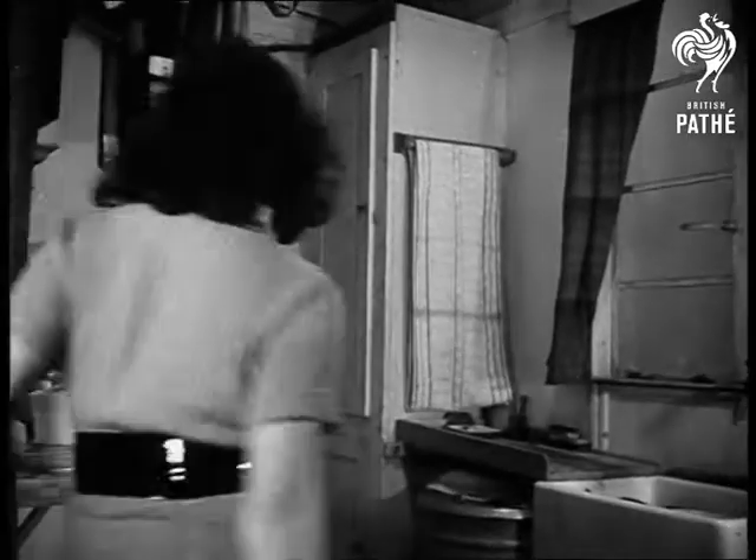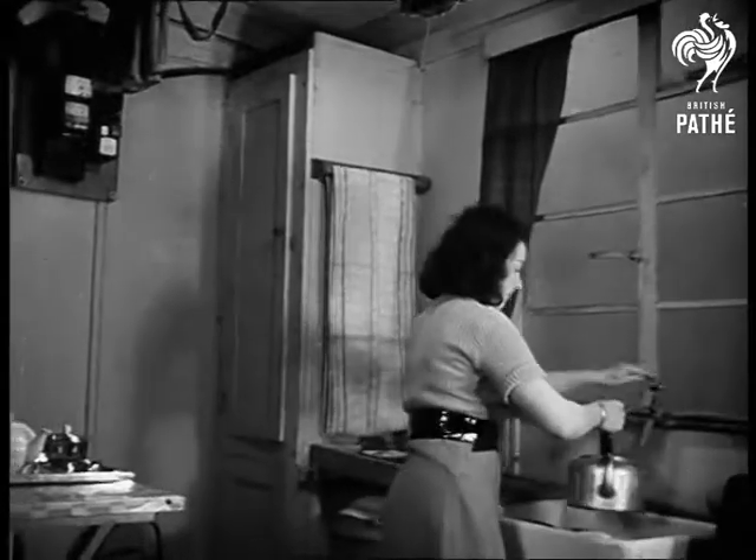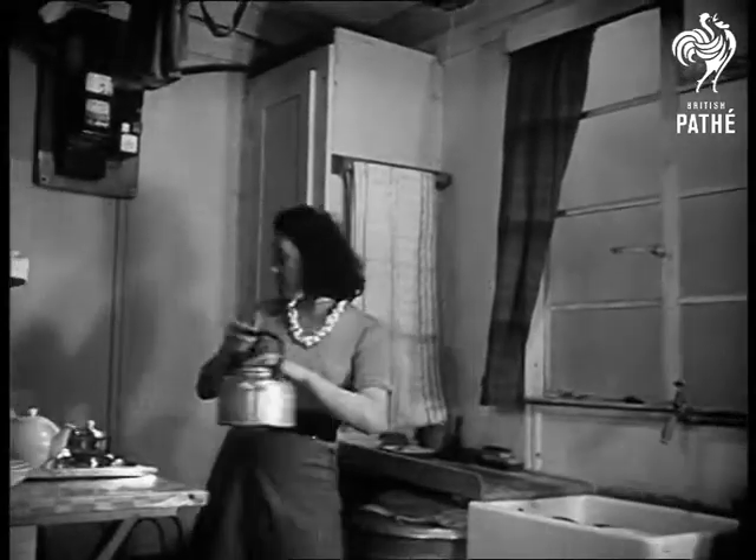Mrs. Shea is so excited she can hardly think what to do next, but putting the kettle on is always a safe bet, and George will certainly need some tea after his long journey. Thank goodness for this modern kitchen, where everything is to hand when you want it.